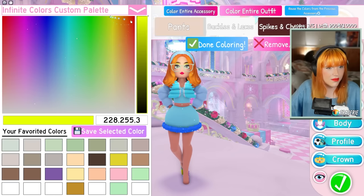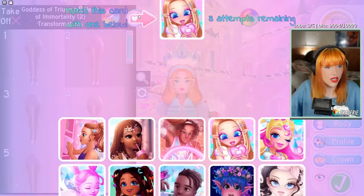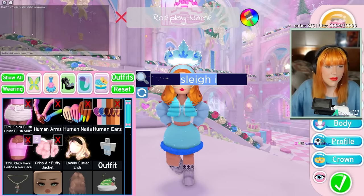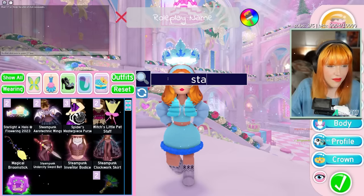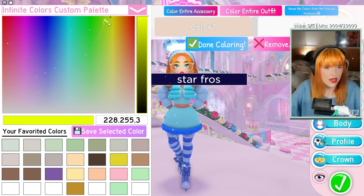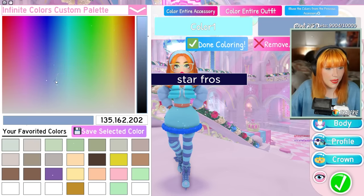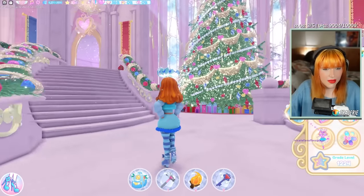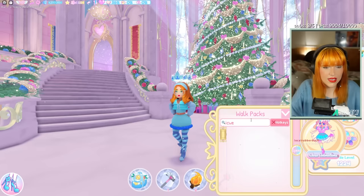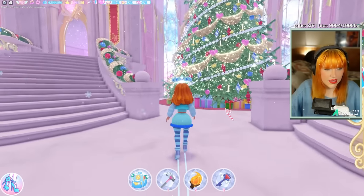You could take those boots off and swap them for the Star Frost heels — so you can use the ice skates instead. Color them approximately the same color as what you're wearing, and then you can actually go to the animations and go ice skating. So you can use the outfit as an ice skating look if you wanted to.